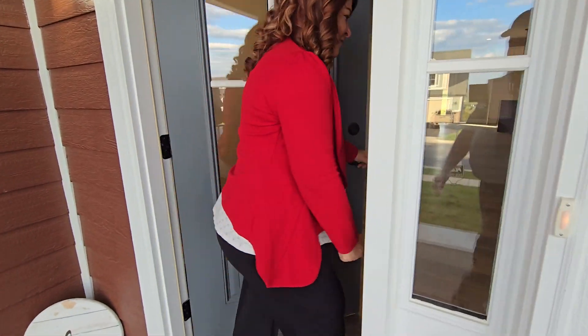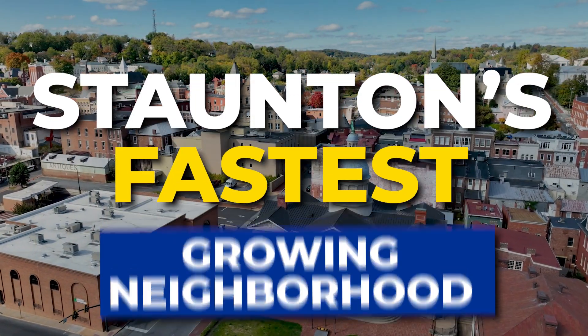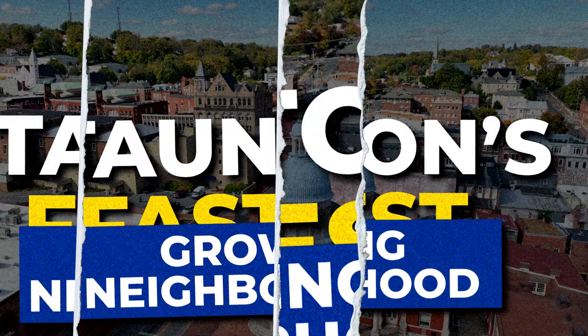You are not going to want to miss today's video. I'm going to take you actually inside three homes inside of Stanton's fastest growing neighborhood. And you are not going to want to miss out on the story that I tell you about the last home that I show you today. So let's go ahead and get started right now.